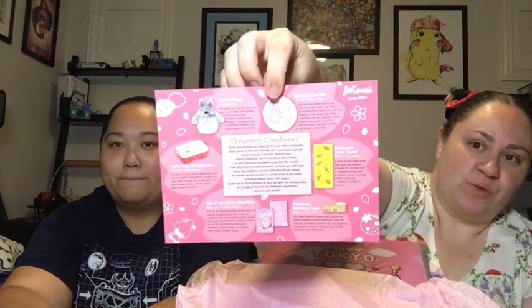Cute adorable decorations. So Kauaii, June 2021, Dreamy Creatures. Oh, you're gonna like this one! So it does come with a little pamphlet of what you are getting. It comes with a little thank you note as well.